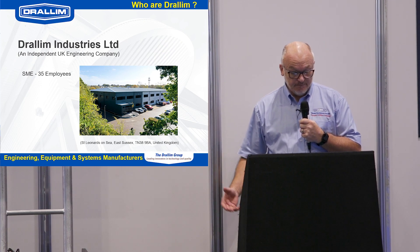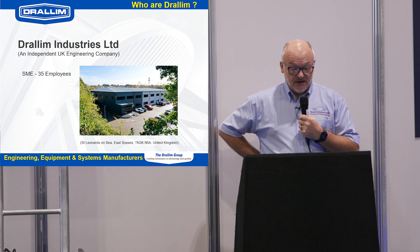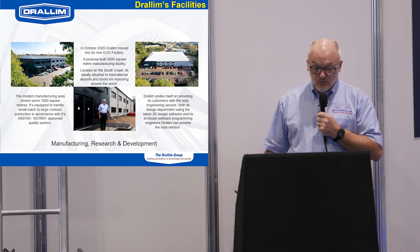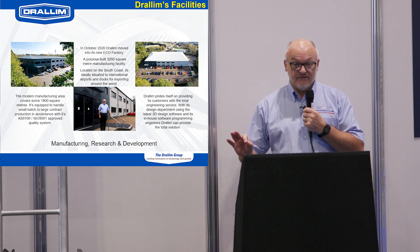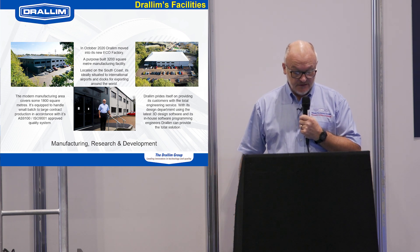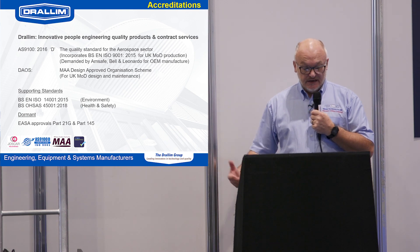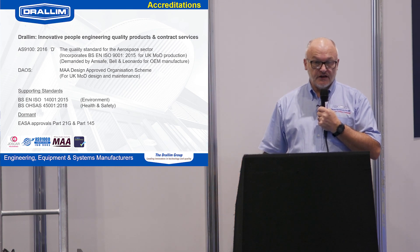Who are Dradham Industries? We're a small independent engineering company based down in St Leonards-on-Sea on the south coast. There are about 35 of us, a fair number of engineers developing custom equipment. We're centrally located in St Leonards in a new factory that we built just two years ago, taking advantage of the COVID shutdown periods. We now have a very modern factory producing a great many different bits of engineering equipment.